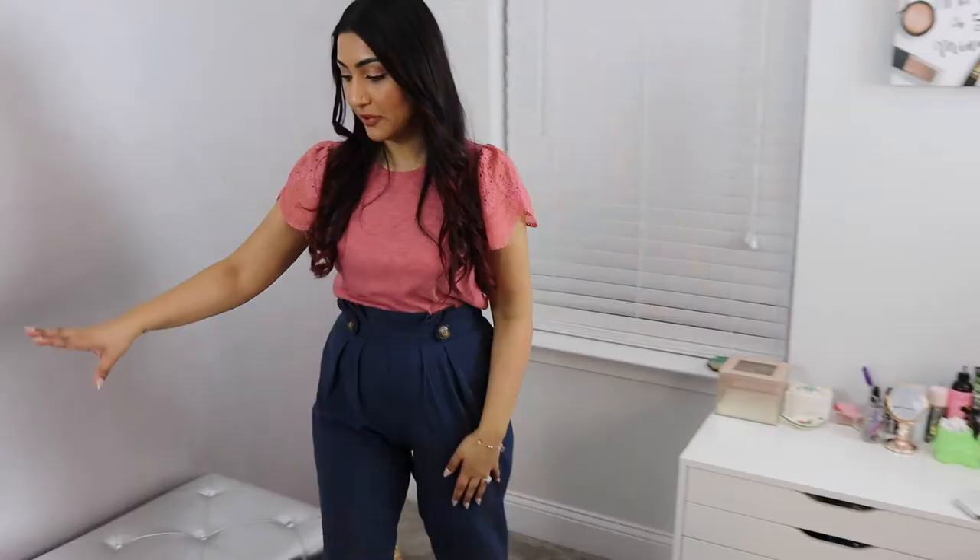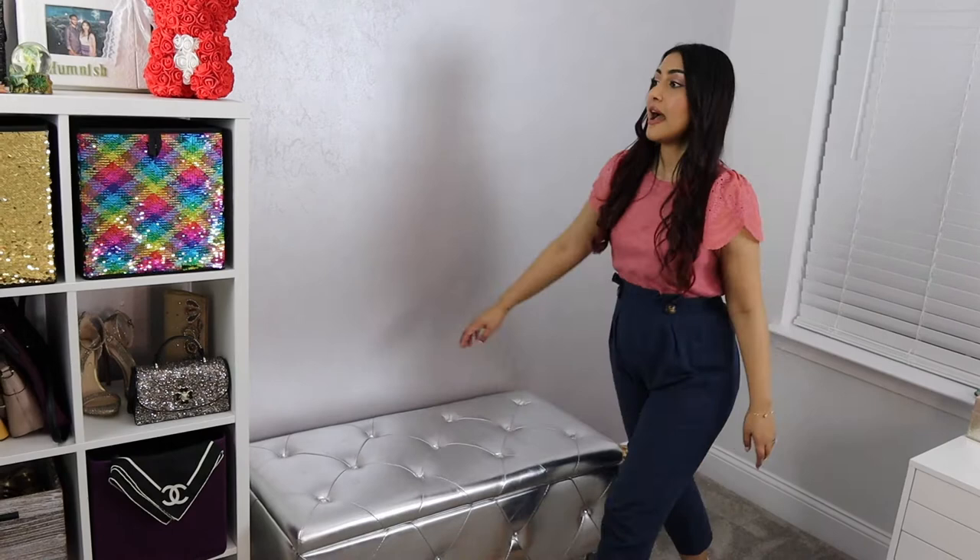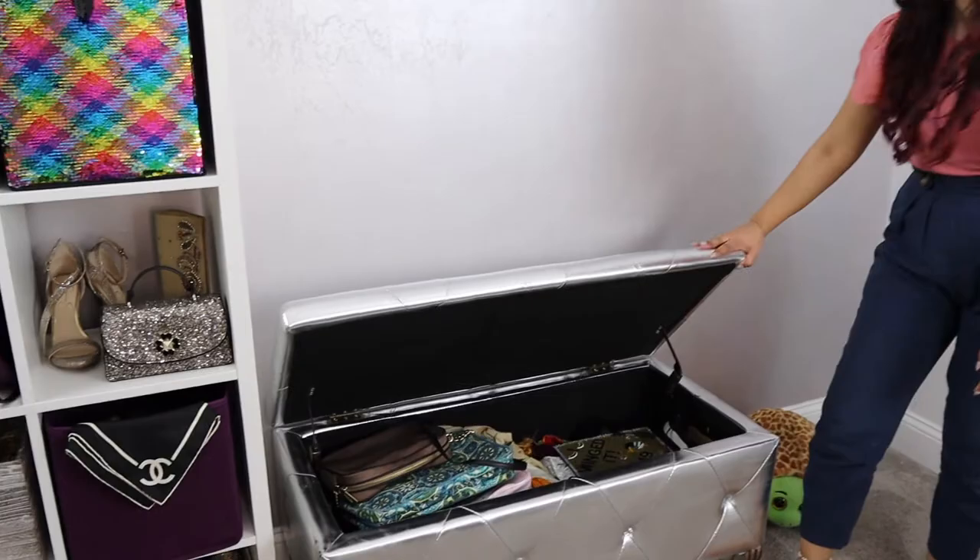I want to talk about my ottoman because it's one of my favorite parts of this room. I literally just chill here — Danish comes and sits here when I'm getting ready. I was thinking about getting a little sofa or a day bed, but that's a future plan. This ottoman is from Wayfair and it was under a hundred dollars. The best part is it has storage — you can see why there's no clutter on my floor, it's all in here.